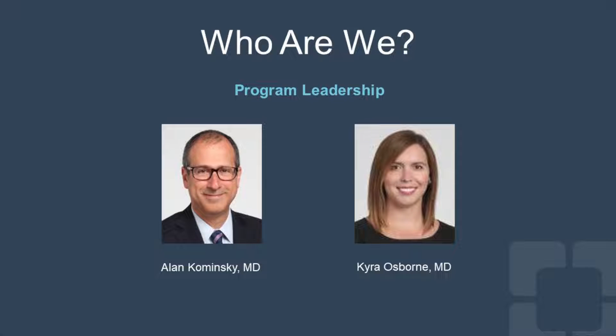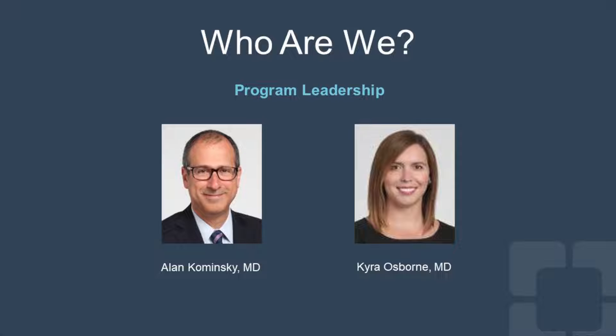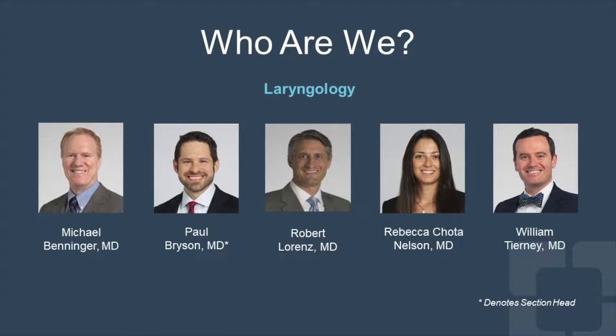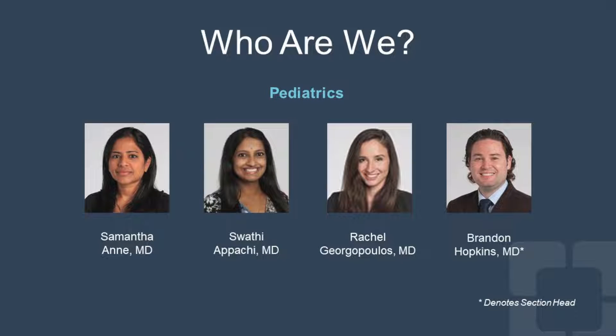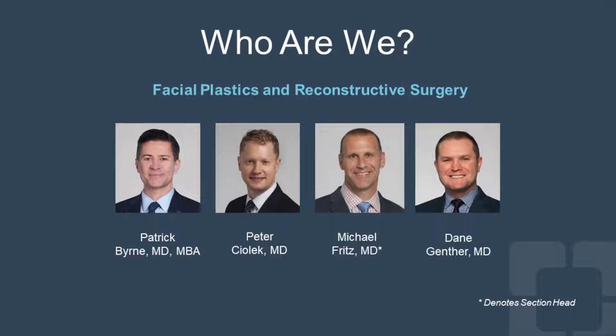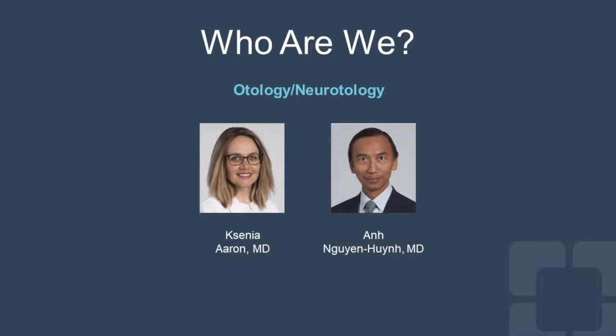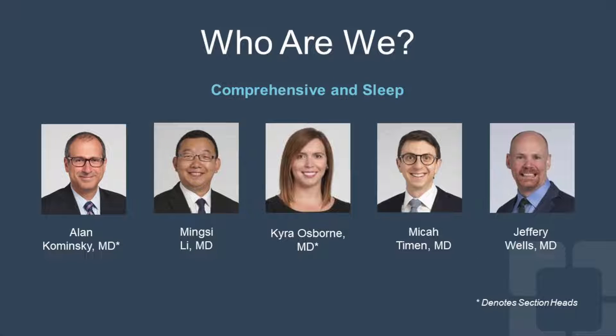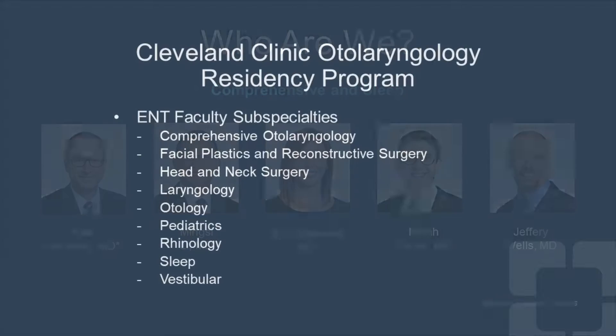And this is your residency program leadership, Dr. Kaminsky and myself. Here is our laryngology team — four of the five laryngologists are alumni of the Cleveland Clinic residency training program. This is our head and neck section. Our pediatrics team is led by Dr. Brandon Hopkins. Our facial plastics and reconstructive surgery section, our otology section, our rhinology and skull base section, and our comprehensive and sleep section. Each of these physicians is committed to resident education, and we have more than one physician in each subspecialty.